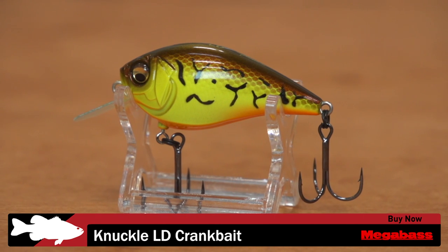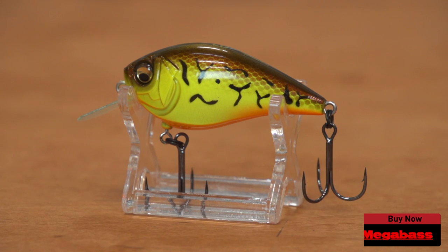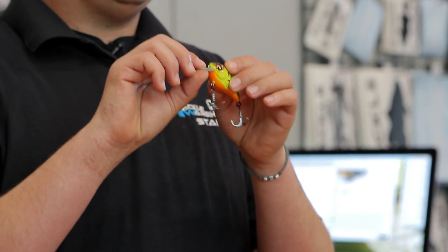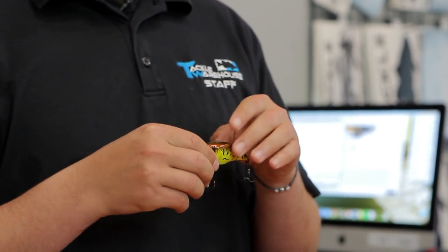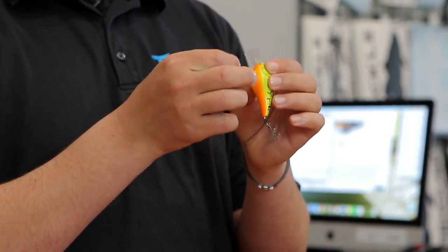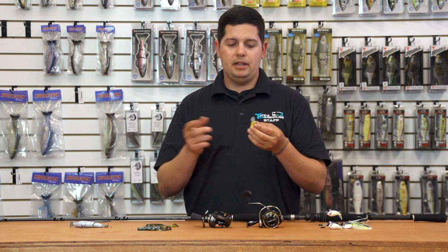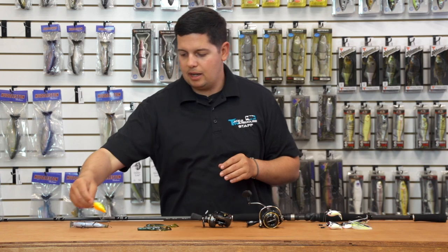From Megabass, we have their Knuckle LD small crankbait. Their Japanese pro staff developed this for high-pressure situations. It features an ultra-thin circuit board lip and a fixed weight system so it's silent, but still casts well. One of the coolest features is a single swivel on the front hook — you can twist the bait around and it's much harder for fish to throw it. A cool new crankbait for high-pressured lakes.